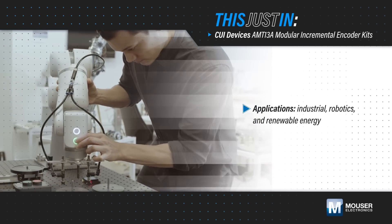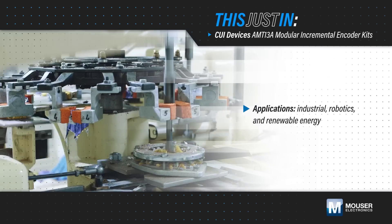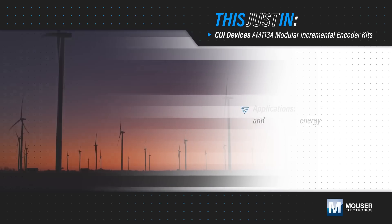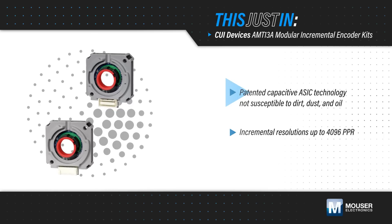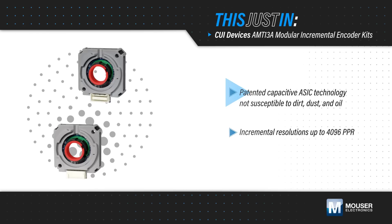Industrial, automation, robotics, and renewable energy applications need high-accuracy encoders that aren't susceptible to the dirt, dust, and oil that are typically present in these applications. CUI Devices' AMT13A modular incremental encoders use an innovative capacitive platform that isn't affected by these contaminants, enabling high-accuracy encoding in industrial environments.